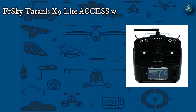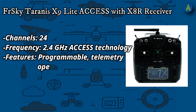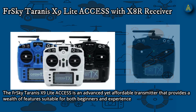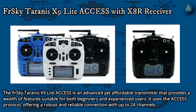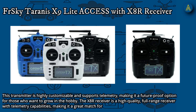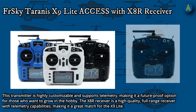Number 3: FrSky Taranis X9 Lite Access with X8R receiver. 24 channels via the ACCESS protocol, 2.4 GHz ACCESS technology, programmable, telemetry, and open-source OpenTX firmware with a lightweight design. Priced around $120 for the transmitter and $30–$40 for the receiver. The X9 Lite Access is advanced yet affordable, suitable for both beginners and experienced users. It offers a robust and reliable connection with up to 24 channels, is highly customizable, and supports telemetry, making it future-proof. The X8R is a high-quality, full-range receiver with telemetry capabilities.